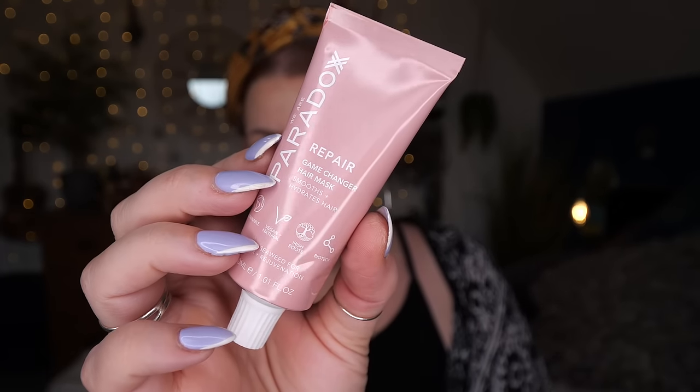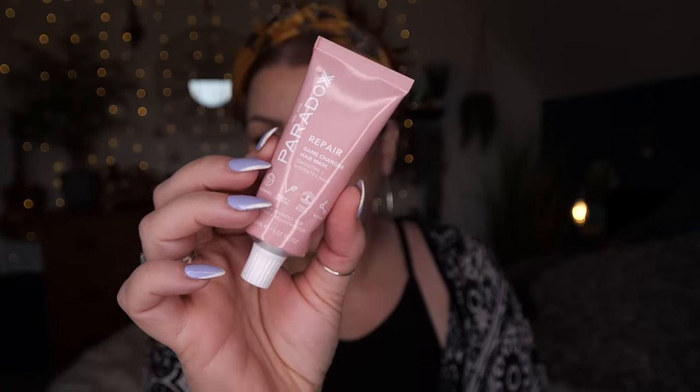Then we've got We Are Paradox — this is for your hair. This is the 'Repair Game Changer' hair mask, smooths and hydrates hair with kelp and seaweed for repair and rejuvenation, and it's 30ml. I really like this brand — I'm a huge fan of their three-in-one hair treatment conditioner mask. I've still got a huge one-litre bottle from about six months ago and it's still going strong. I've got really thin fine hair and it suits it perfectly.